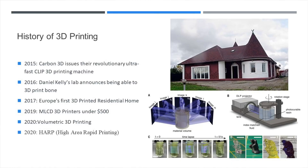In 2016, Daniel Kelly's lab announces that they can 3D print bone. With that said, let's take a look at this TED talk by Anthony Atala to see the incredible progress in 3D printing in the medical field.